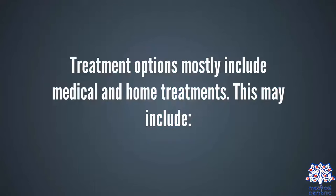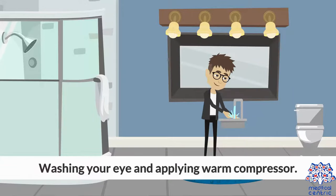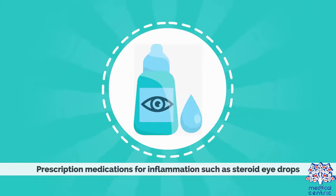Treatment options mostly include medical and home treatments. This may include washing your eye and applying warm compresses, and prescription medications to fight infections, which are available in various forms including cream, ointments, and eyedrops. Prescription medications for inflammation, such as steroid eyedrops, are also available.